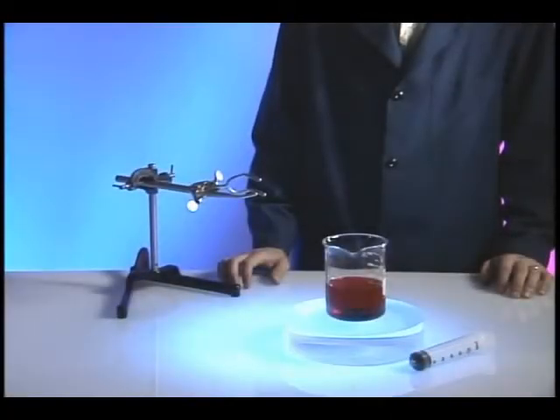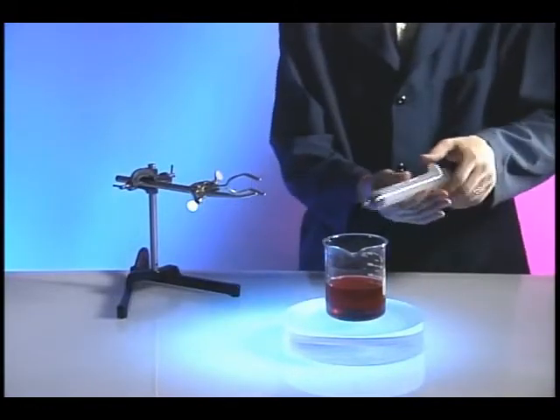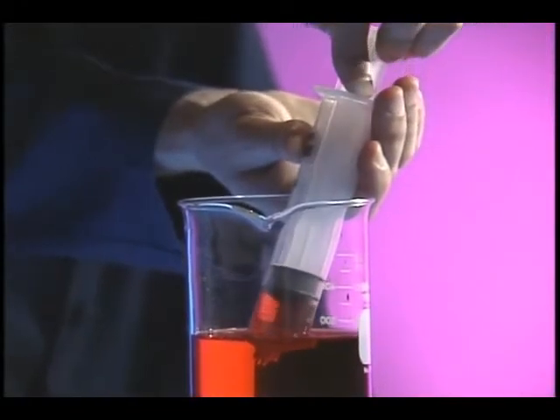When water flows through a constriction, the velocity of the water inside the constriction is greater than in the wider spaces surrounding it. We'll use this syringe filled with colored water to demonstrate the velocity increase.